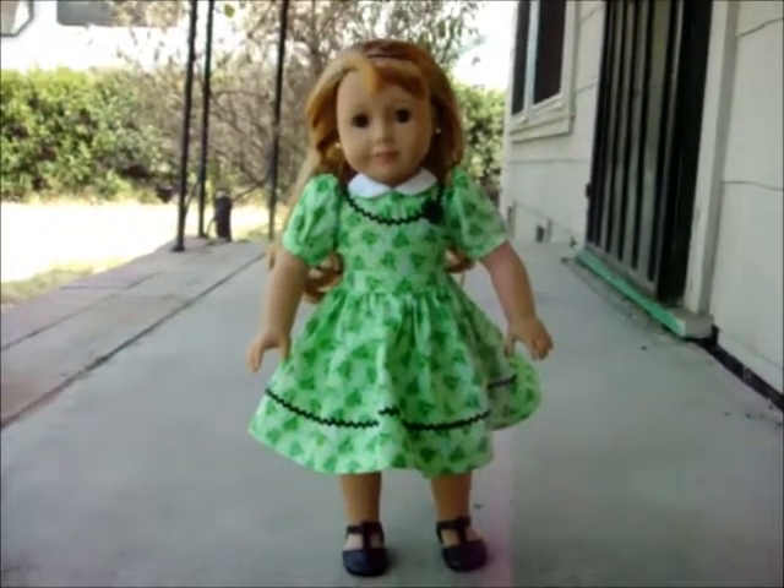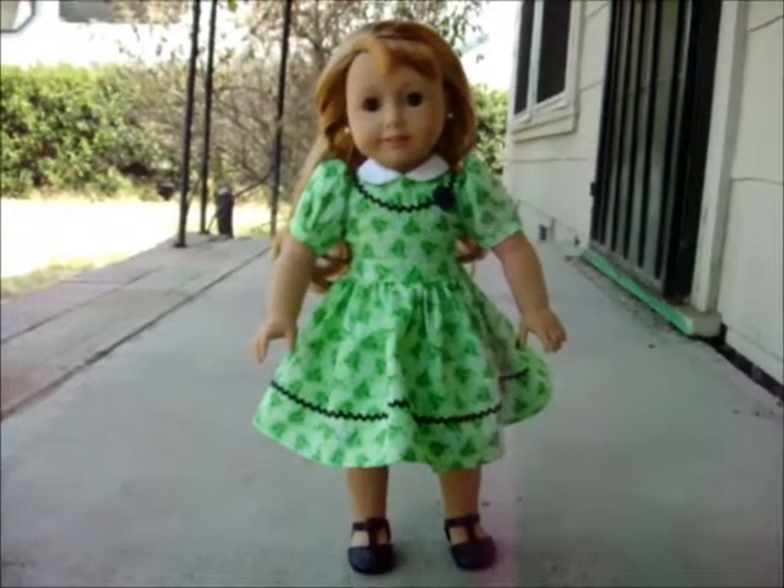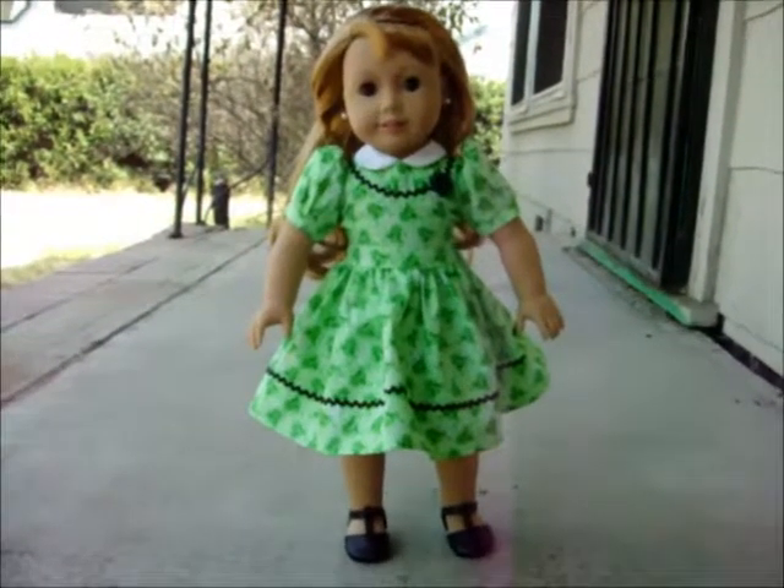Hello, I'm the Edwardian Girl here. I'm sorry about the lack of updates. A lot's been going on — my landlords are evicting me.